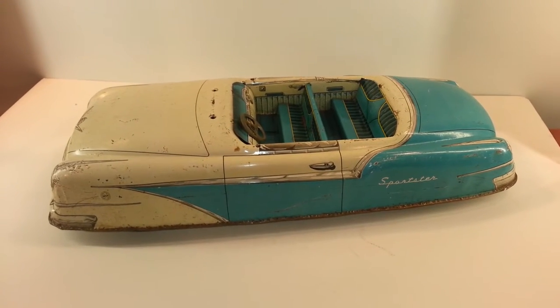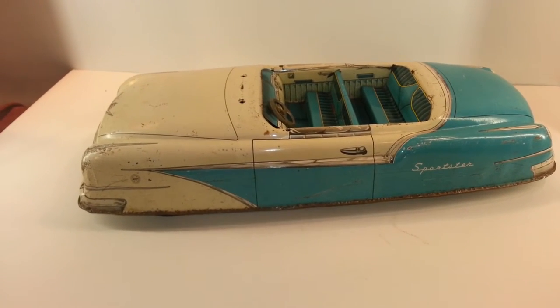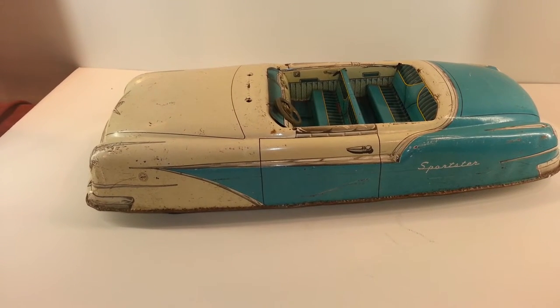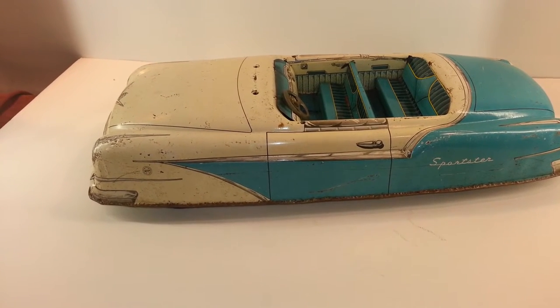Hello everybody and welcome to A Great Auction. Today I have a Marks Sportster boat. This thing is ginormous — it's like 20 inches long.